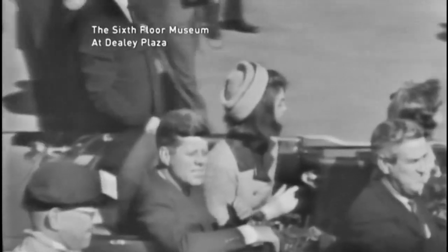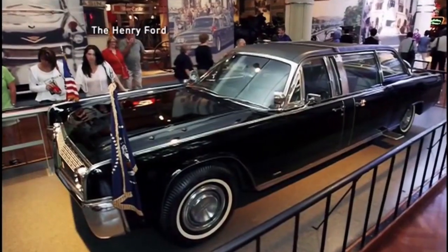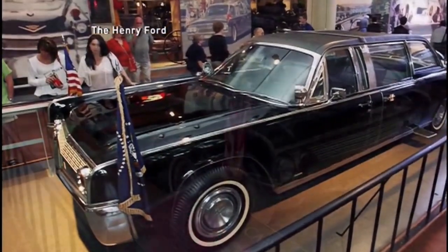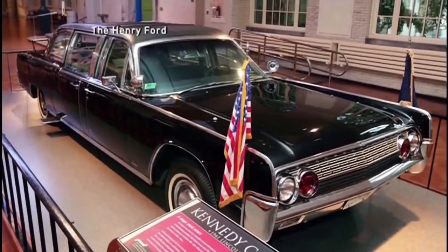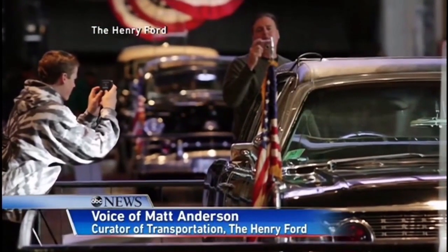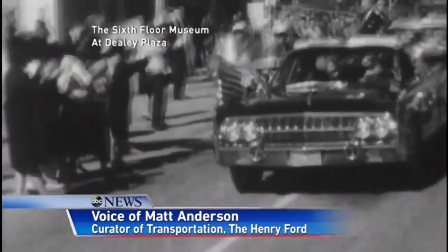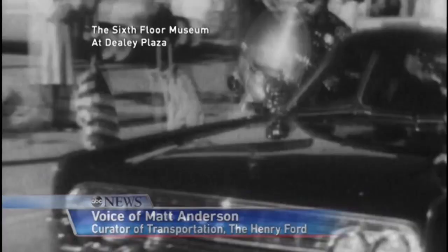Nearly 50 years after those shots rang out in Dealey Plaza, there is now near silence when people see that car, where it now sits at the Henry Ford Museum in Dearborn, Michigan. We all have images of that day burned into our minds, and every one of those images includes that car. It's such a vital and intimate part of the nation — that's where the president's life essentially ended, so people are really drawn to it.